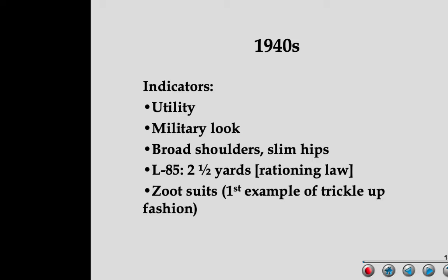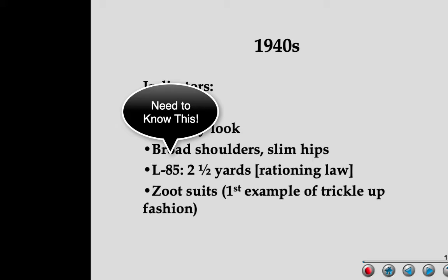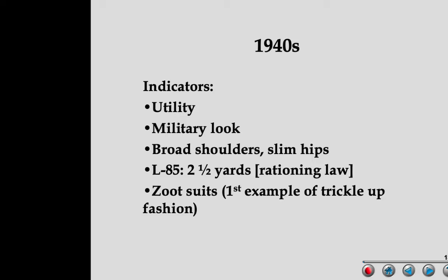They passed a law called the L85, which was a rationing law that restricted sales of yardage of material — you could not buy more than 2½ yards. For anyone who sews, that's not a lot of material. Big long skirts and dresses needed 3 to 4 yards minimum, usually 5. So 2½ yards is half that, which had a direct consequence on the silhouette. That automatically meant the skirt had to be shorter — not because they wanted to show leg, but due to the practicality of using less fabric.